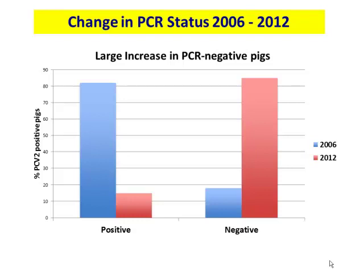This reduction shows up clearly in PCR positive-negative results. In 2006, about 83% of NAHMS samples were PCR positive and 17% negative. In 2012, these have reversed — most pigs are now PCR negative, and those that are positive are mostly near the sensitivity limit of the assay, which in our case is 300 to 500 copies per milliliter.